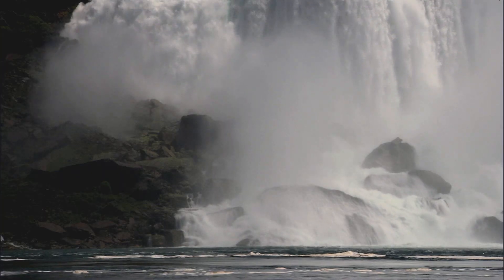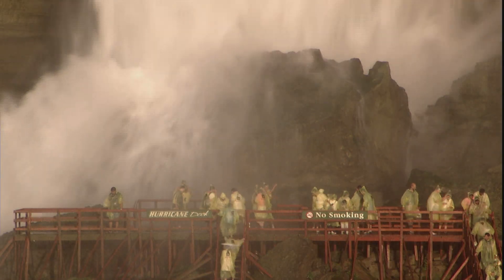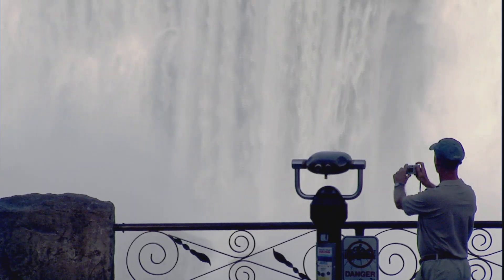Niagara Falls, one of the most recognizable waterfalls in the entire world. It's beautiful, majestic. It's no wonder that thousands of people flock to see it every year. Today we're going to explore just what makes this geological wonder so amazing and zero in on the erosive power of water and ice.